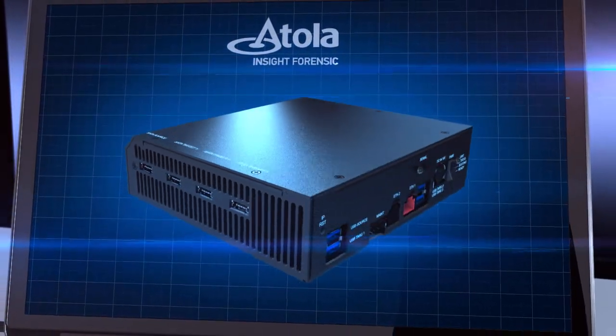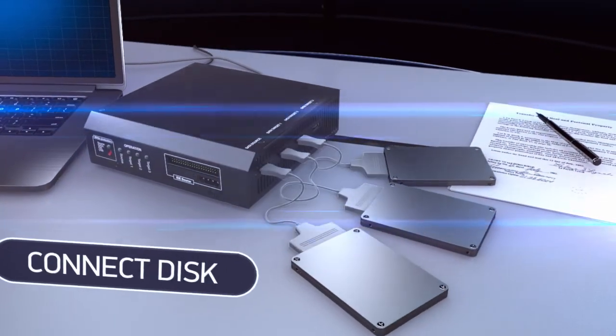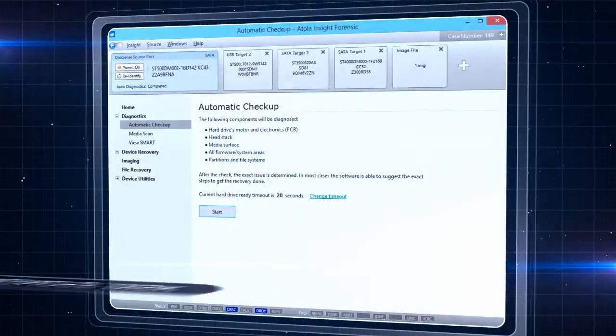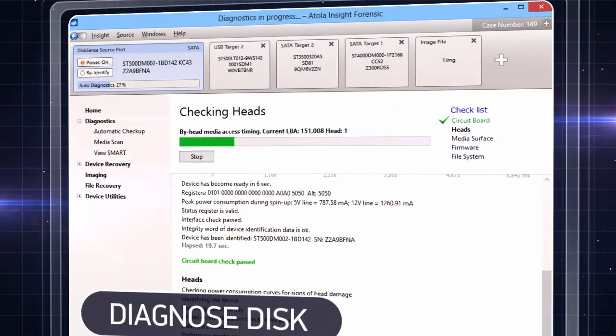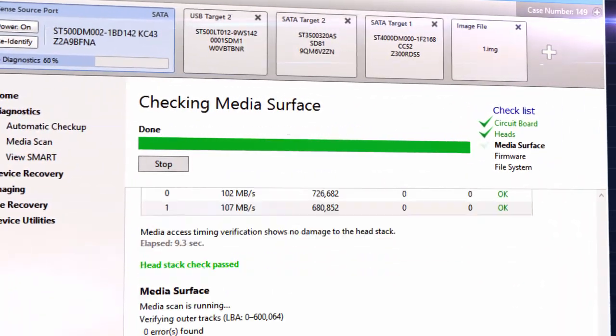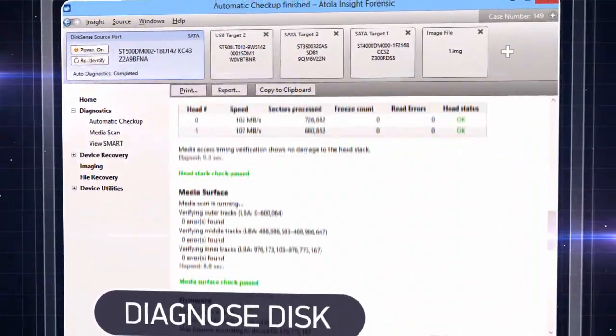Let's see how it works. First, connect the source and target drives to the Atolla Insight Forensic and connect it to your computer. Run diagnostics to check on the health of the subject drive. We always recommend doing the diagnostic step first in order to prevent data loss. When it's done, you'll receive a detailed report on the condition of the drive.